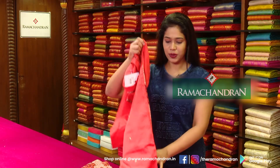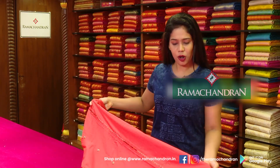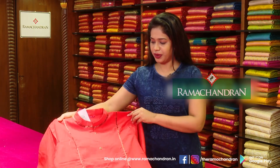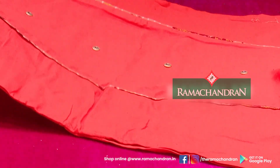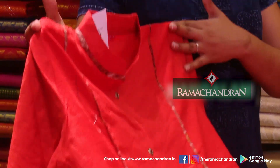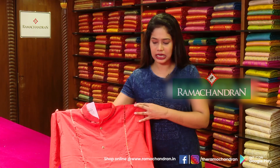We are in the clothes section. We have to sell normal clothes — it can be some combination. This is XL size. It is also available in small, medium, large, and double XL. All sizes are available here.